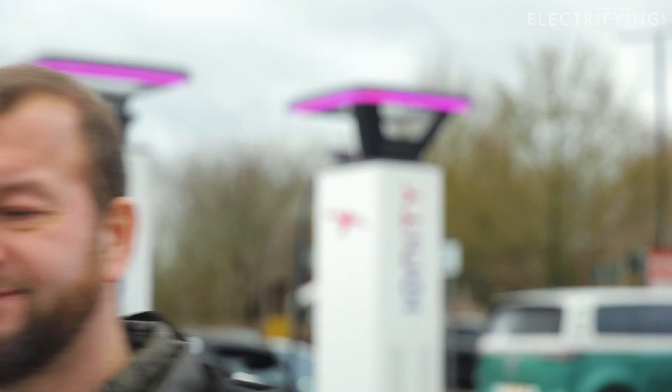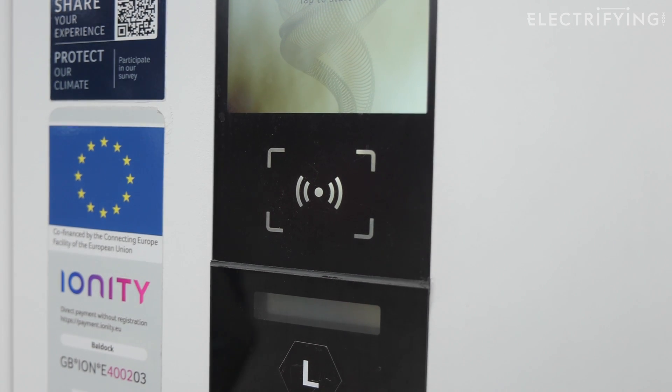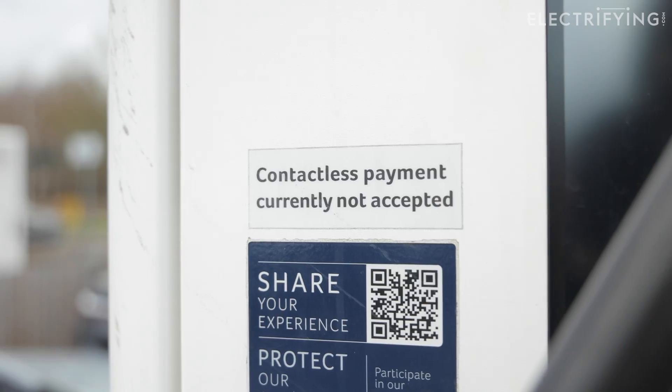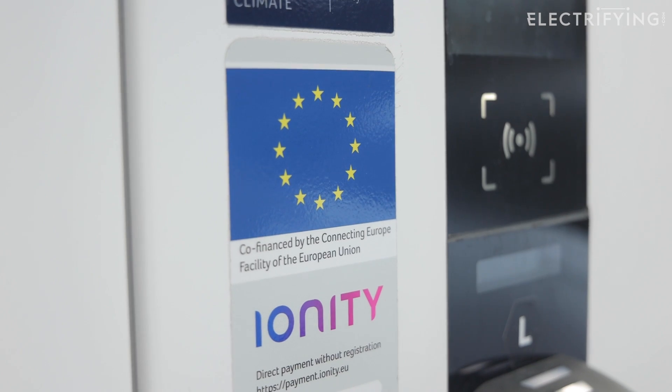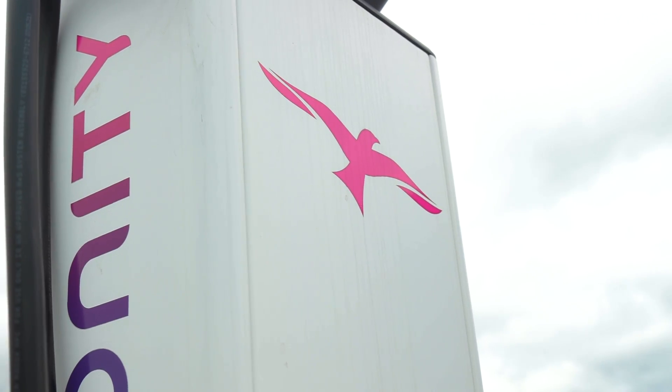The fastest ever 10 to 80 percent charge I ever achieved was with a Porsche Taycan at Ionity Gretna Green — it took less than 15 minutes. And no, I wasn't eloping. There are currently five ways to pay: an RFID card from a manufacturer, through the app, through the QR code on the station, or through Shell Recharge or Octopus Electroverse. They're pretty much the same — you pick your charger, select your method of payment, and then connect the car.